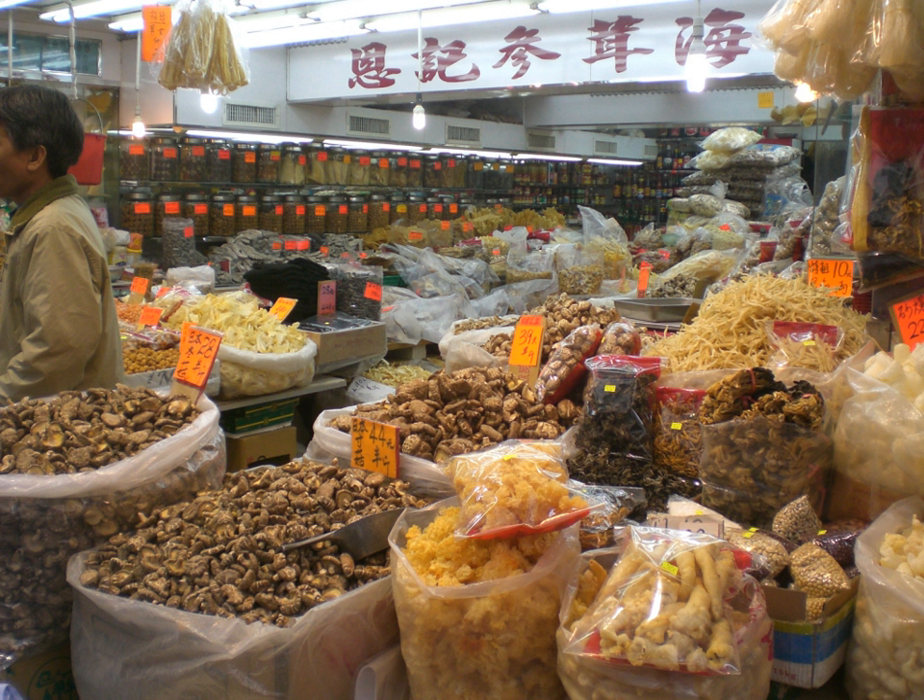Dried meat is a feature of many cuisines around the world. Apothi is a traditional Cypriot dried food made of salted goat meat.